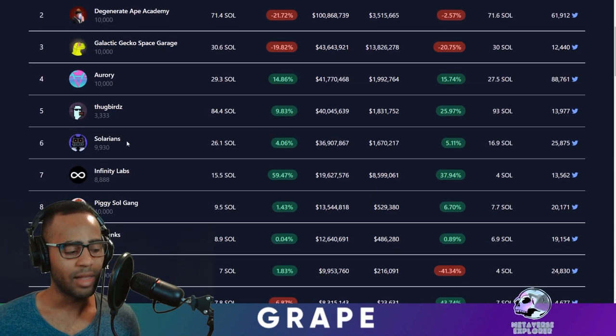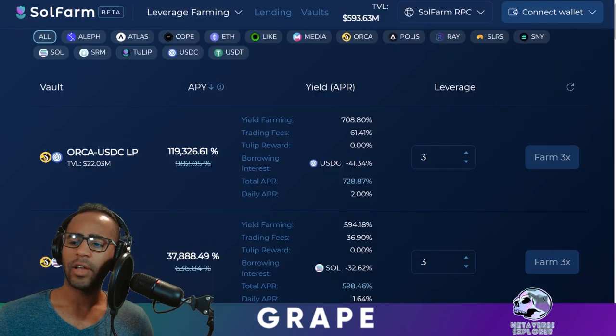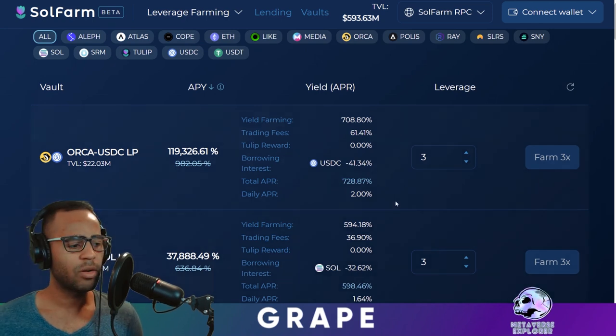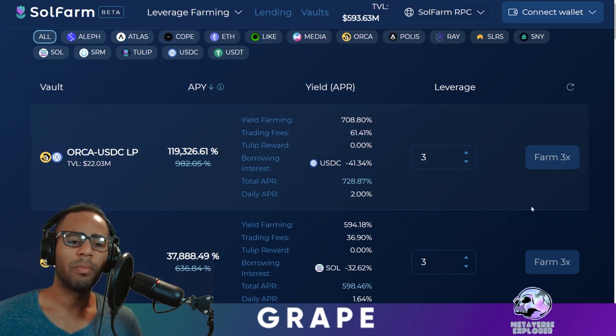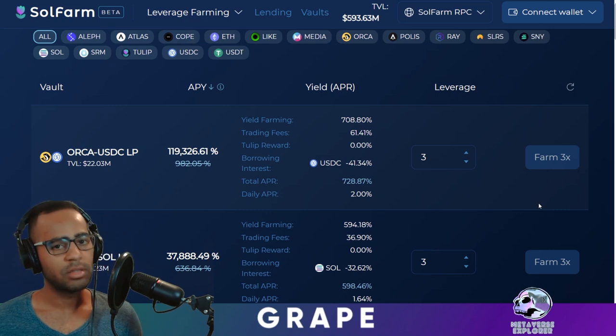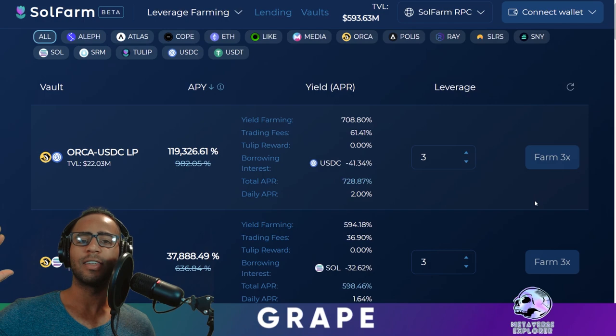That's it for now, guys. Remember, if you have leveraged farming in Orca USDC on SolFarm, you better be careful — this is really dangerous territory. Make sure you keep on top of it. If you like the content, like and subscribe. I'm going to be doing these very often. Thank you very much. I'll see you later. Ciao.